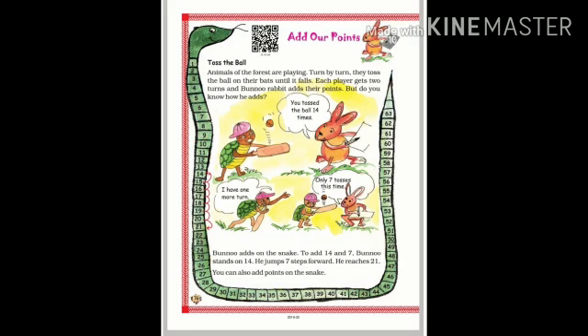But do you know how he adds? Here we can see the tortoise and Bunno Rabbit. Tortoise is tossing the ball and Bunno Rabbit is adding the points. Now see, children — on the page you can see a snake, a green colored snake.